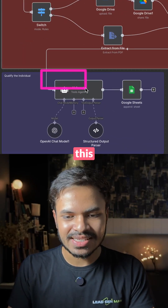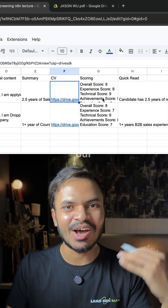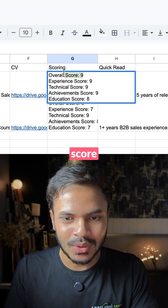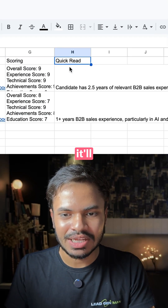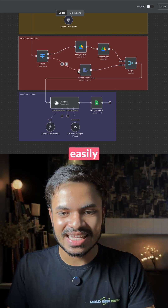Using our HR AI agent, we want to qualify whether this individual is the right fit for the job or not. As you can see, it will automatically judge or score the individual — the overall score is 9, education score is 8 — and it will give you a quick summary so that you can easily scan this individual.